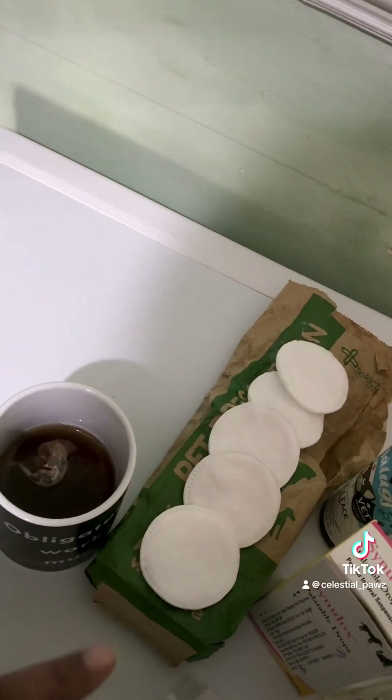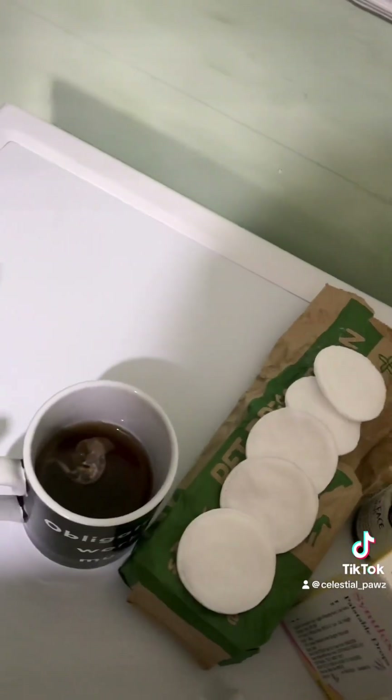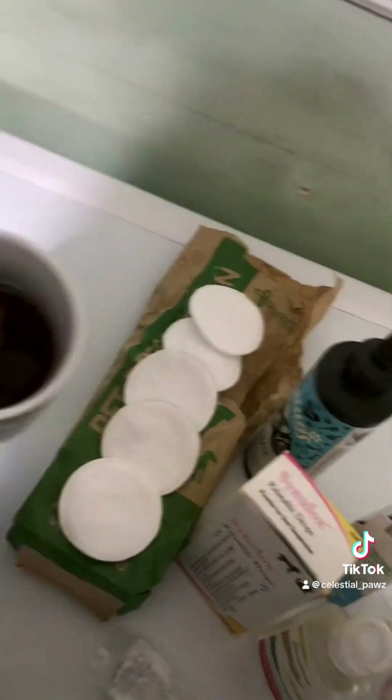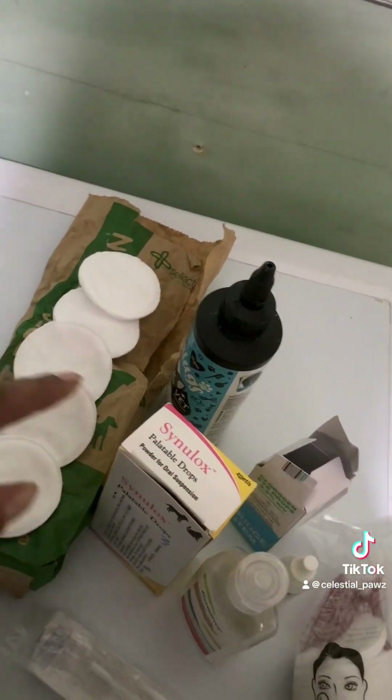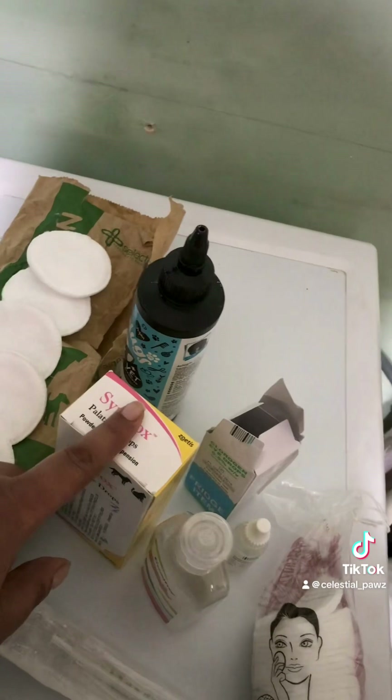What I find tea is good for is that it helps with the blockages in the tear ducts. It also helps with inflammation and redness. I've already seen improvements in the last couple of days of using that.